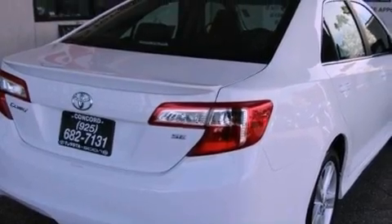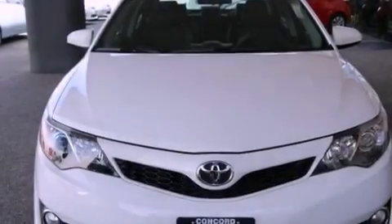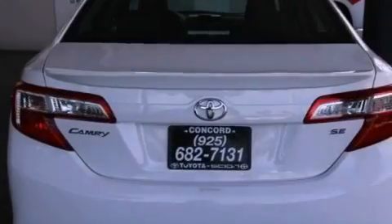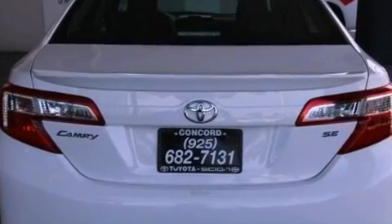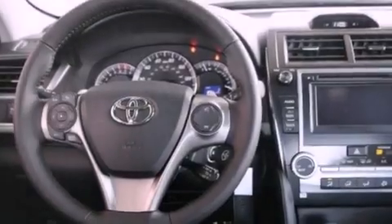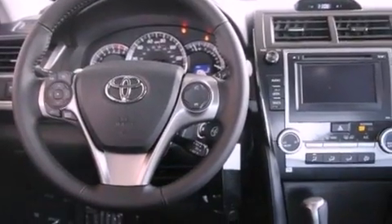All of the following features are included: a power driver's seat, air conditioning, cruise control, a CD player, a leather-wrapped shift knob, a passenger side vanity mirror, a traction control system, an anti-lock braking system, a split folding rear seat, and fog lamps.